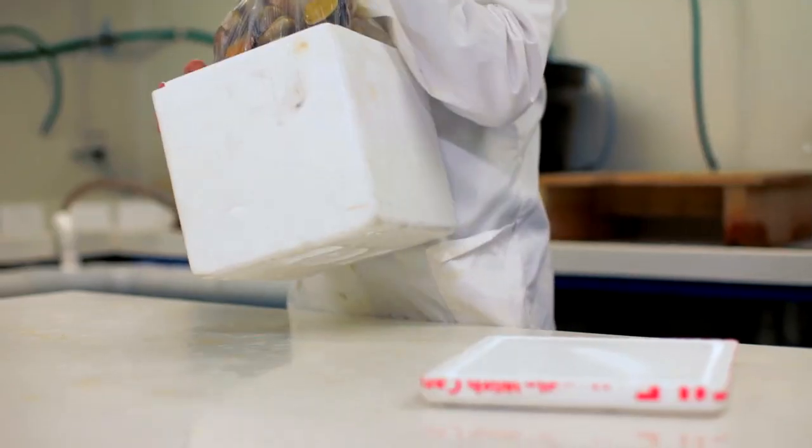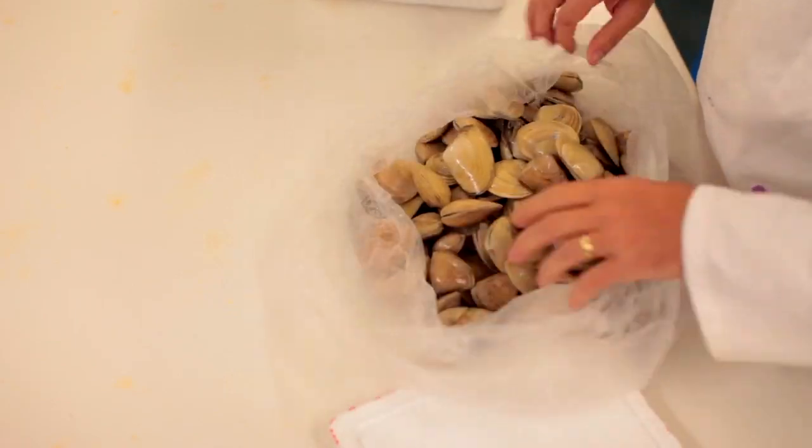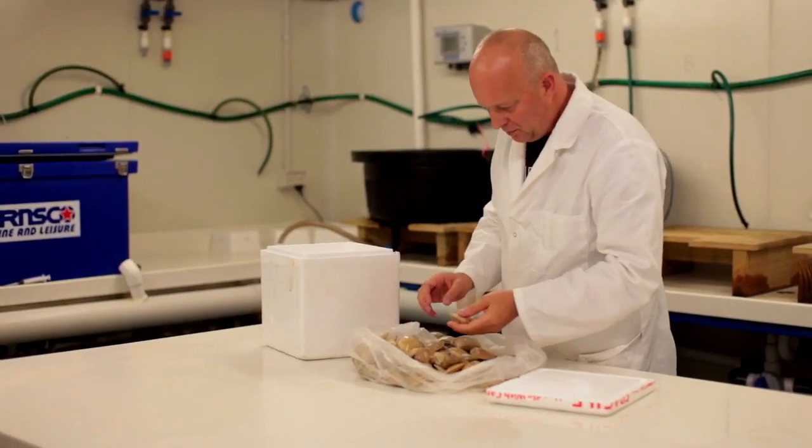Currently the surf clam industry in New Zealand is quite small — you know, a couple of million dollars a year in export earnings. With the R&D that we're providing and with this collaboration with Clowney Bay Clams, we would expect a mature industry to be bringing in three to four hundred million dollars in export earnings every year, and that's sort of where we're headed.